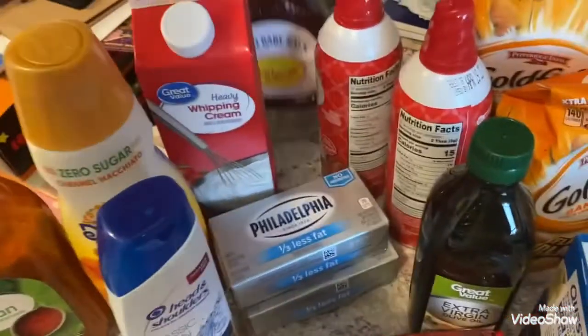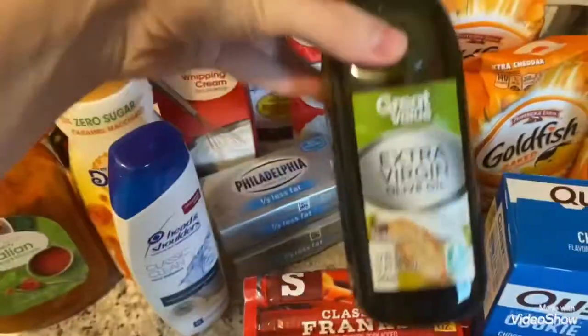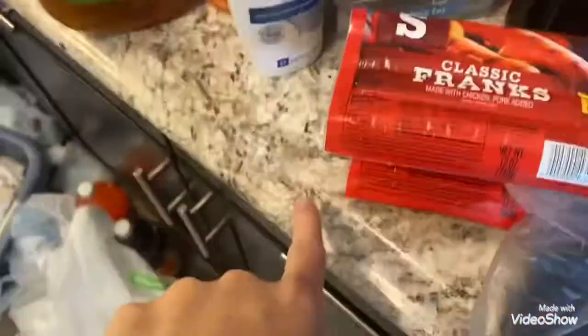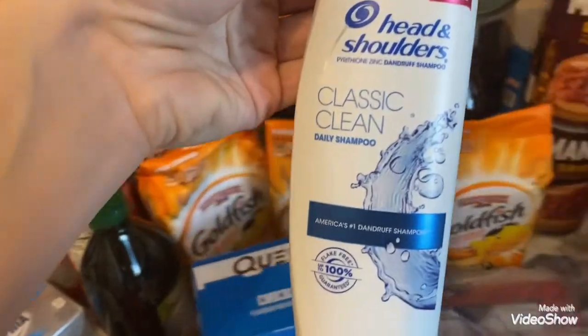Some more caramel macchiato sugar-free creamer for me. Some more heavy cream for me. Some more barbecue sauce for Aubrey. Two cans of Ready Whip. Some more extra virgin olive oil. Two things of Philadelphia cream cheese. And this is smaller than I thought, but some Head and Shoulders shampoo for me.